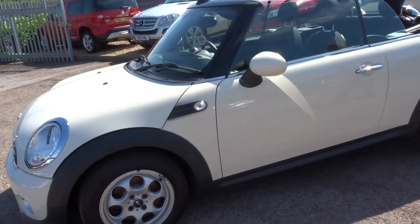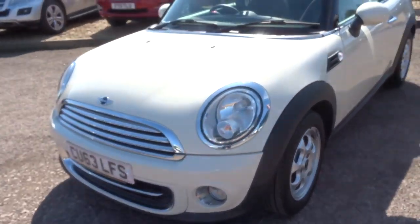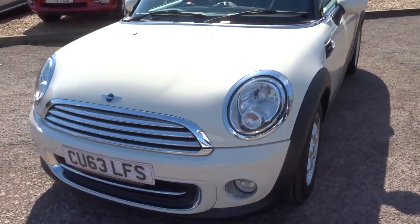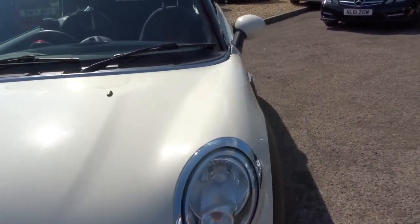It does about 50 miles to the gallon, it's petrol manual. And as you can see it's absolutely super — let's head to the back of the car and we'll work our way around.